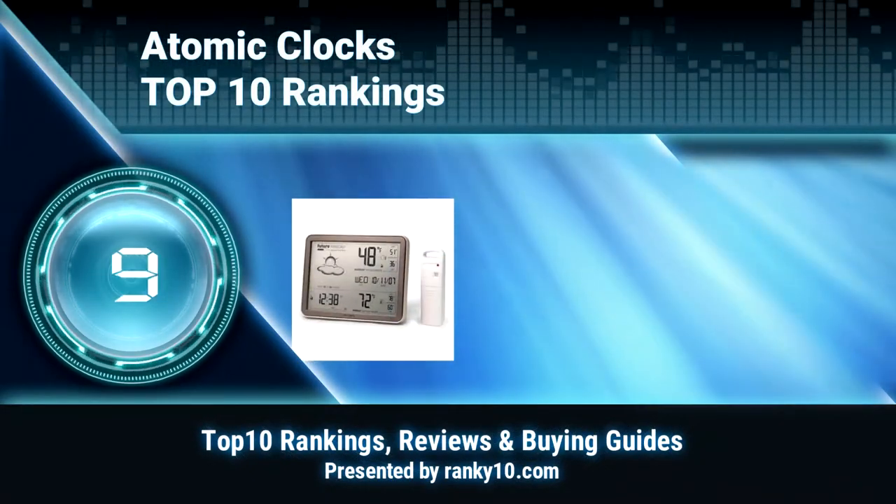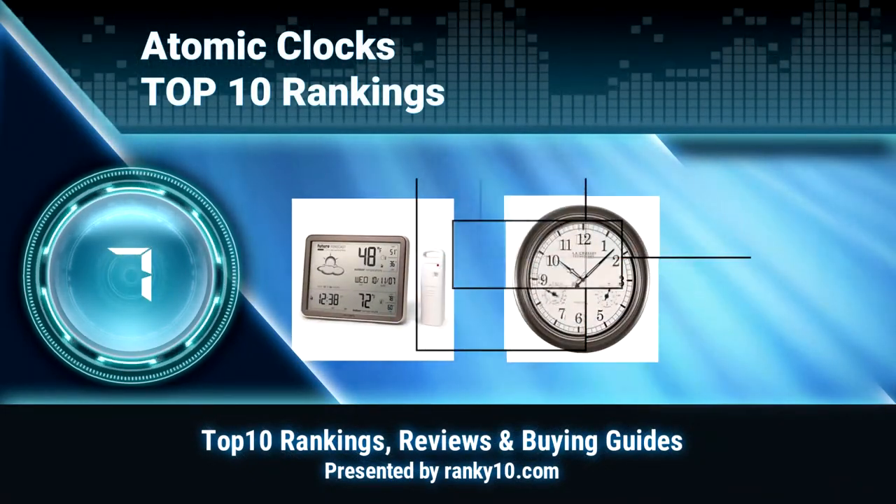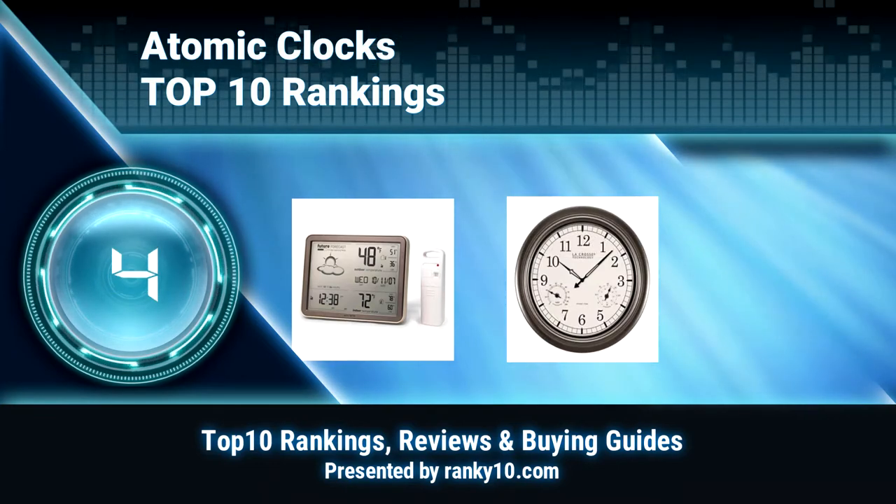Welcome to Ranky 10 Video Rankings. We announce the top 10 rankings of atomic clocks. Let's get started.